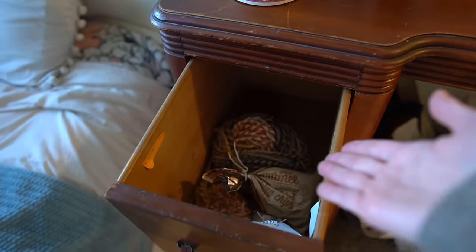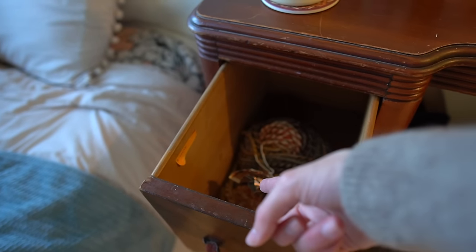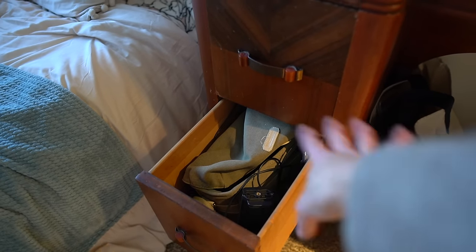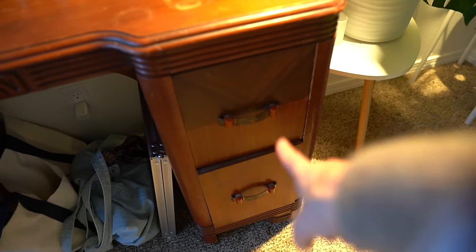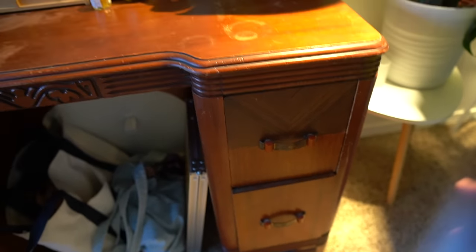I don't have much in these drawers right now. I get really snacky in the evening so I have some chocolate chips in there, and then a crochet project I was working on, and down here is where I keep all of my camera equipment. These two drawers are empty right now because I just don't have anything to put in them yet, but once I get more herbal supplies — because I'd really love to start making herbal remedies and experimenting with the whole thing — that's where that stuff is going to go.